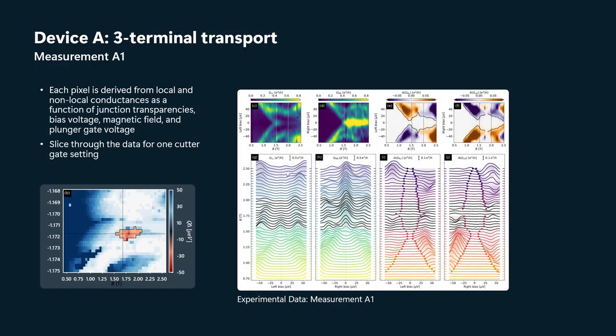The underlying data from which this phase diagram is derived looks like this — there are color plots on top and waterfall plots below. They're both representations of the exact same bias-field scans. What you see on the phase diagram is a horizontal line and a vertical line. This is what the data looks like on the cut through that horizontal line — at a fixed value of the plunger gate voltage, changing magnetic field and bias voltage.